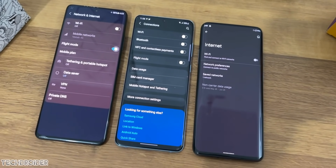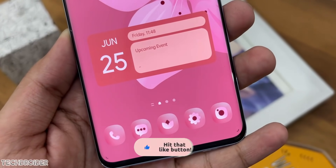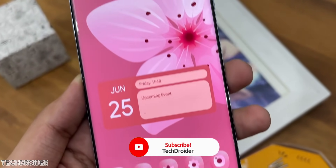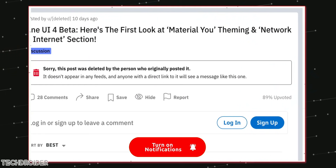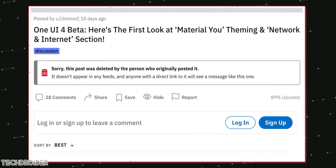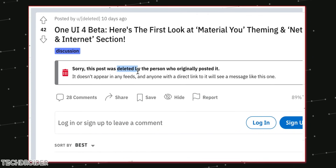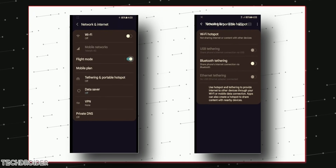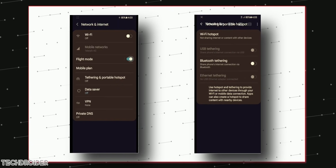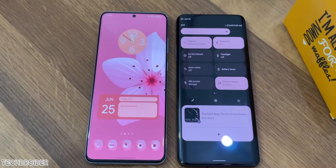We do have some initial screenshots — make sure to like and subscribe for more news like this. There was a video posted on the Samsung S21 subreddit, but as always it was taken down after a few hours. Canaltech from Brazil got some screenshots, and I had a conversation with viewers who saw the video before it was taken down. They say the initial design of One UI 4 shows Material You system-wide theme support in action.